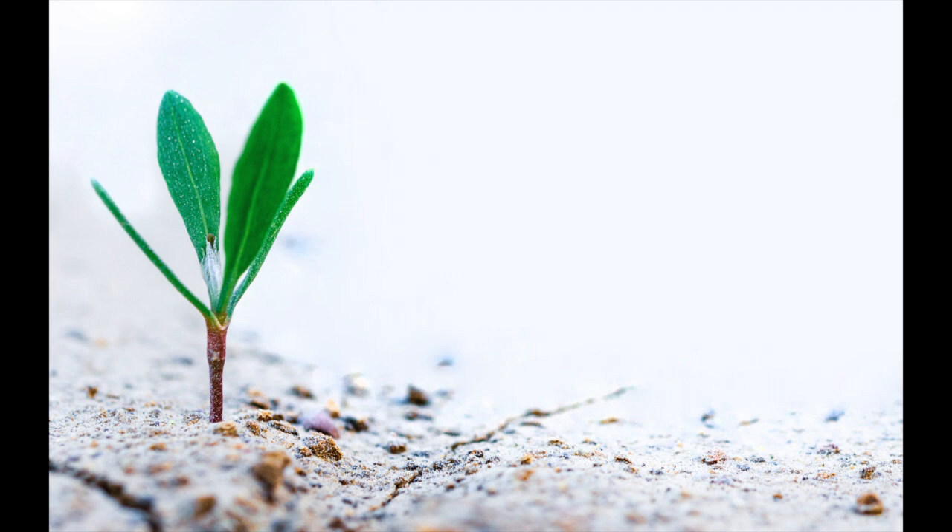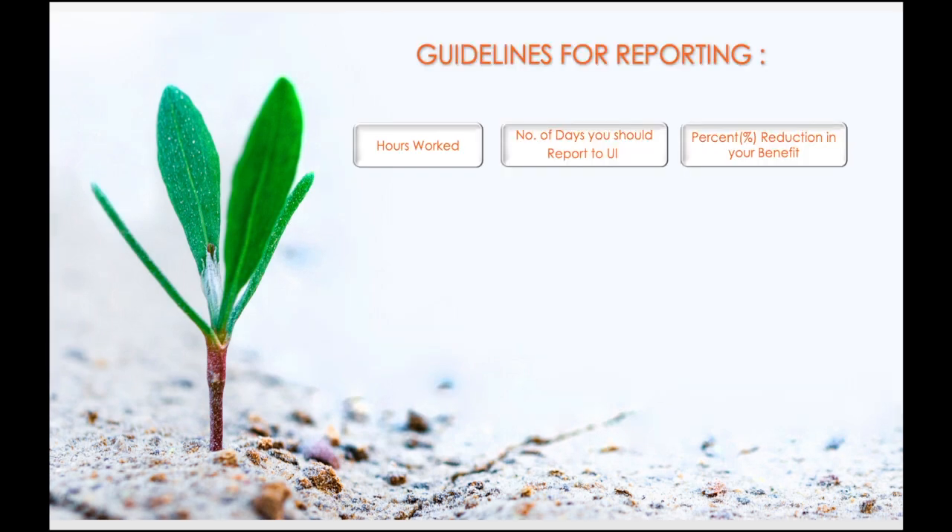Now let's dive into the exact guidelines on how to file a partial claim. If you have worked up to four hours in the week, then you will not have to report any day as worked, and this will lead to no reduction in your weekly benefit. For example, if you worked two days in a week but only two hours per day, then in total you worked four hours for that week, so you will not have to report any day as worked and you will still be able to collect your full unemployment benefits.